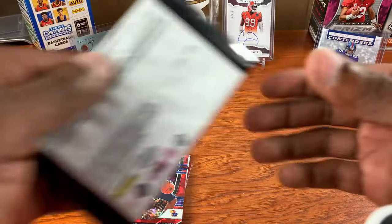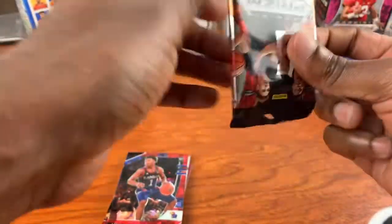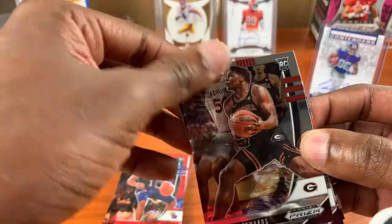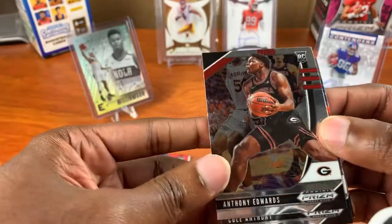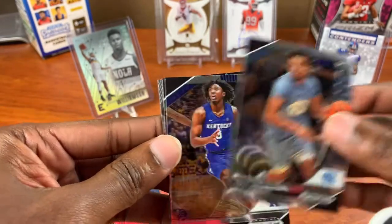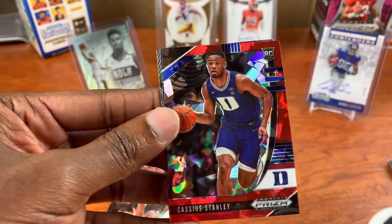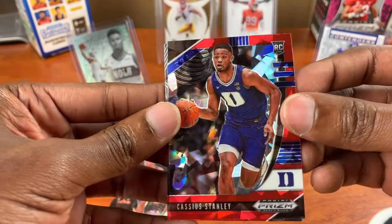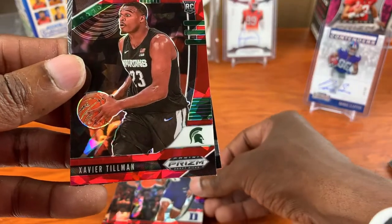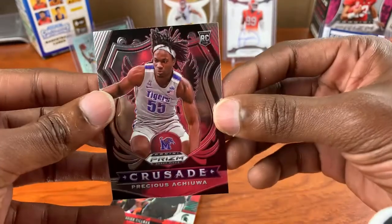Sadiq Bey. Come on, let's get some serial numbers — let's get something a little different. Alright, Anthony Elwitz. Cole Anthony, Tyrese Maxey, Cassius Stanley cracked ice, Xavier Tillman, and Precious Achiuwa crusade.